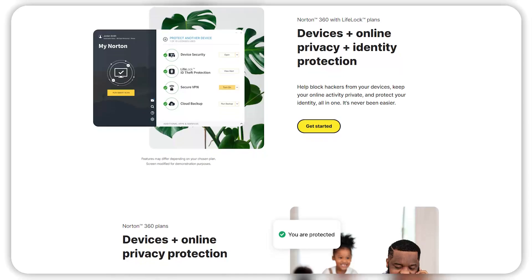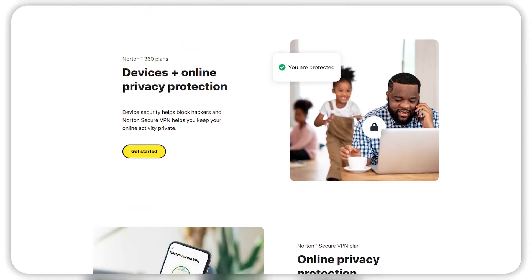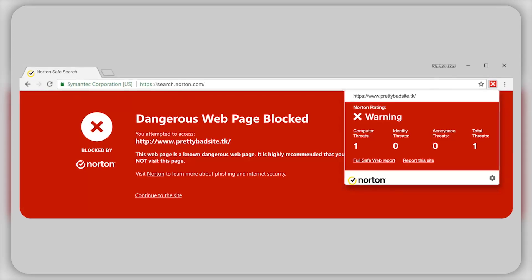And when I say malware, I mean viruses, trojans, worms, spyware, ransomware, and rootkits. Norton also offers real-time web protection features. The safe web feature protects your laptop from online threats or visiting phishing sites. And the safe search feature marks suspicious links in red so they don't get accidentally opened.